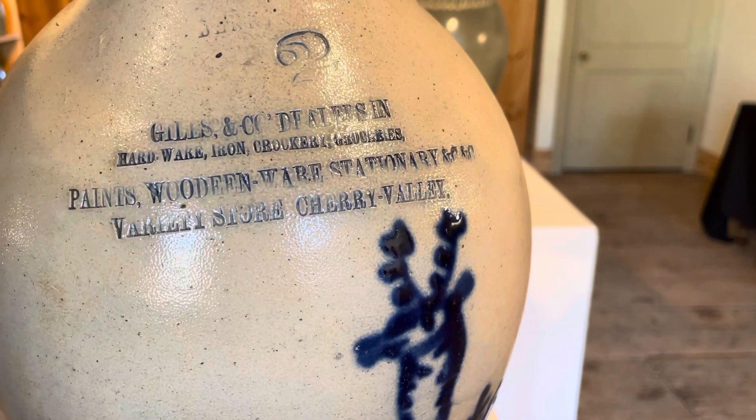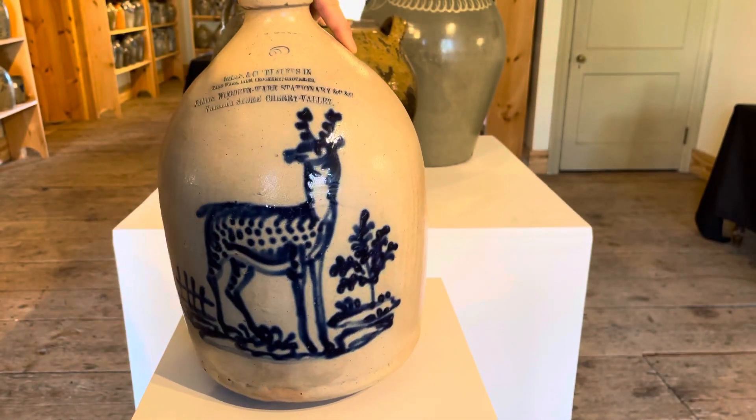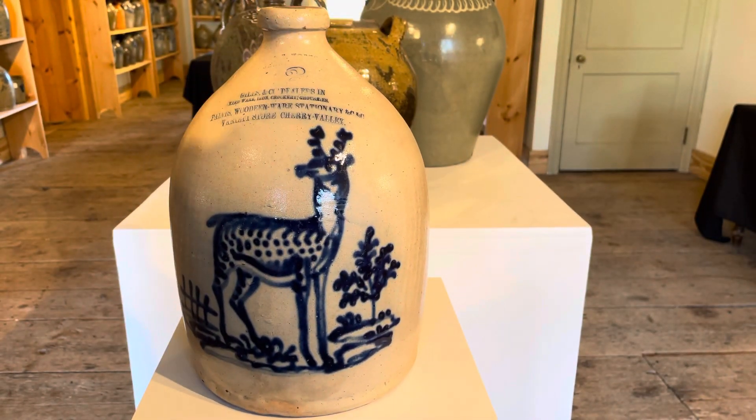What's notable is we sold a fantastic lion crock, just as nice as this example, last summer, bearing that same Cherry Valley advertising. So there was some relationship between this merchant operating in Cherry Valley, New York, and the Norton family potting in Bennington, Vermont.